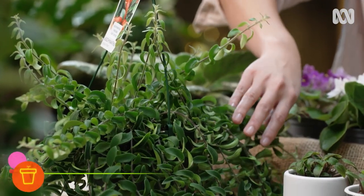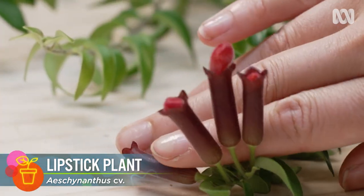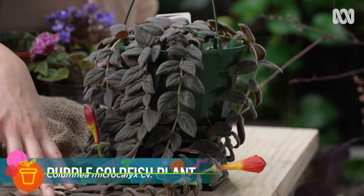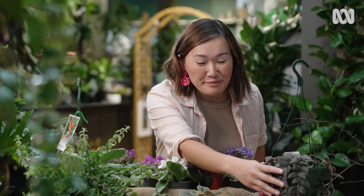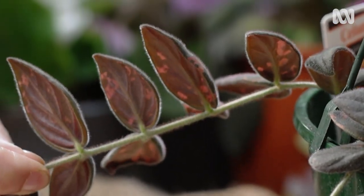Look at this trailing vine — it's a lipstick plant. The flowers are tubular, and they pop out like little lipsticks. And this one here is called Columnea, or the goldfish plant. When the flowers open, they look like little goldfish just floating in the air. It's got this beautiful variegated foliage too — the leaves are mottled pink.